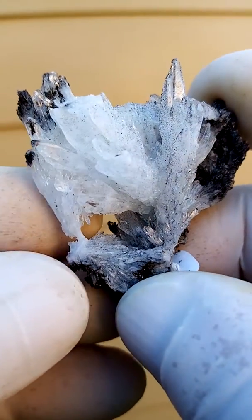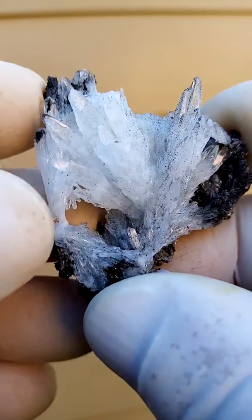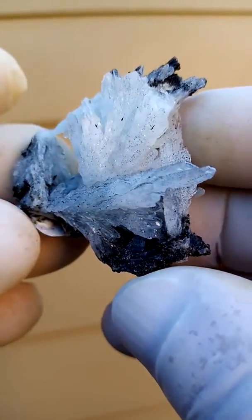Now, this one is pretty okay. There is only one crystal where the termination is nicked. Furthermore, all the other crystals are intact. Very lovely piece.